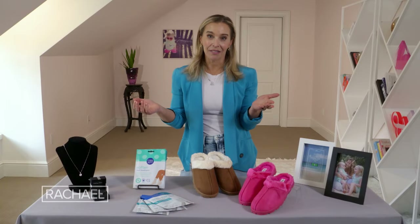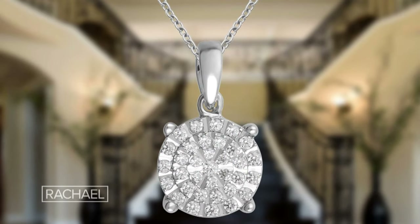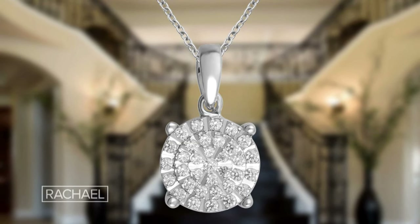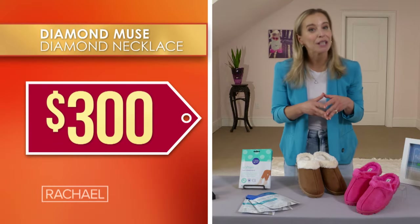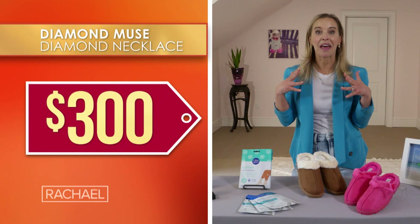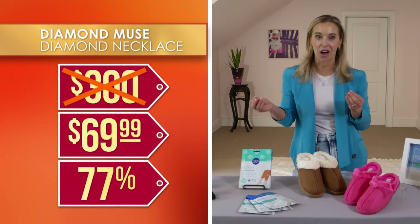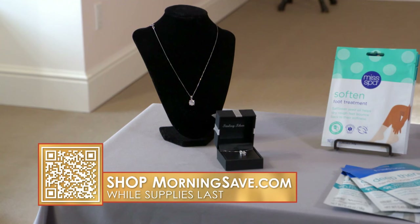I think it's also a great gift because you can't really go wrong — it works with so many different styles. It really does give the effect of one big stone even though there are lots of little stones mixed in there, and it really makes such an impact. You'll wear this forever. We've seen it sold for as much as $300, but we've got it for just $69.99 — that's 77% off. I have a feeling this one's gonna sell out fast so get your orders in quickly.